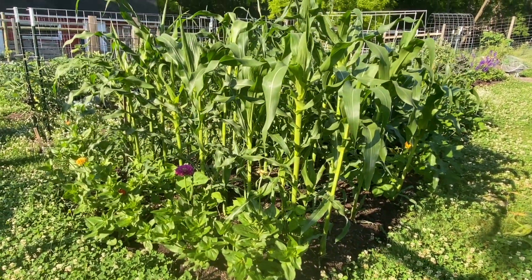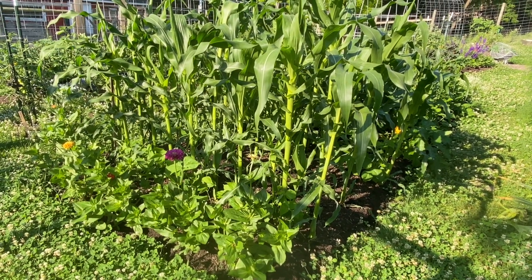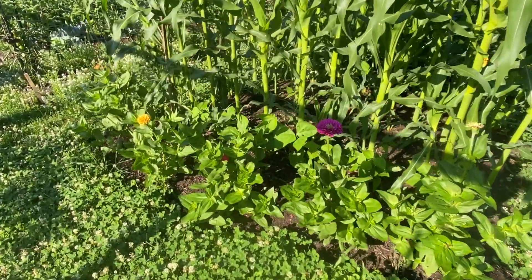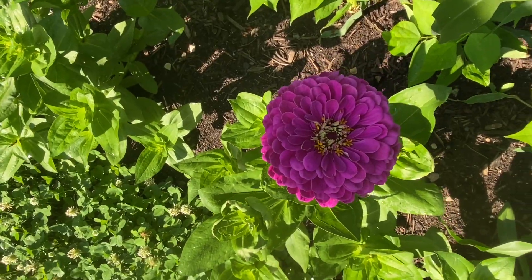This is our cornmeal corn. It's a new variety I've not grown — it's called Northdyne, and I'm looking forward to it. We'll see how it goes. I've got some zinnias in front, my favorite: Benares Giant. They are gorgeous.